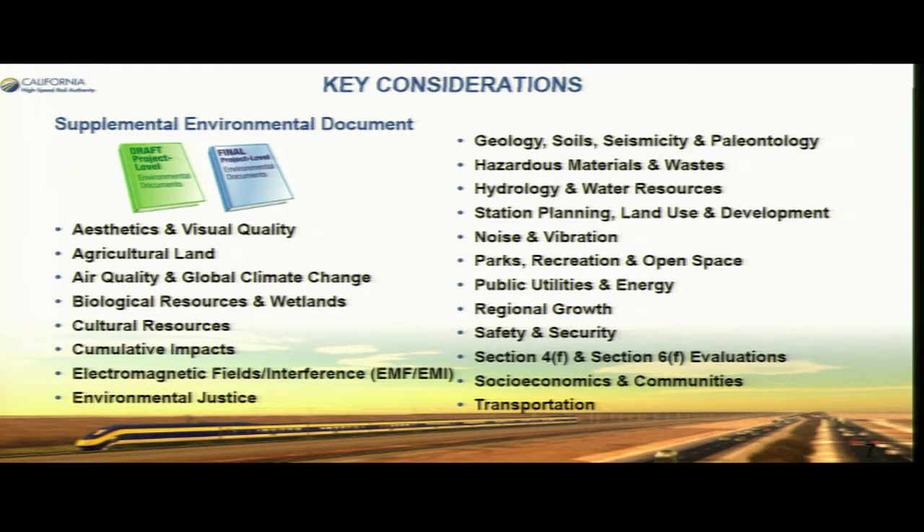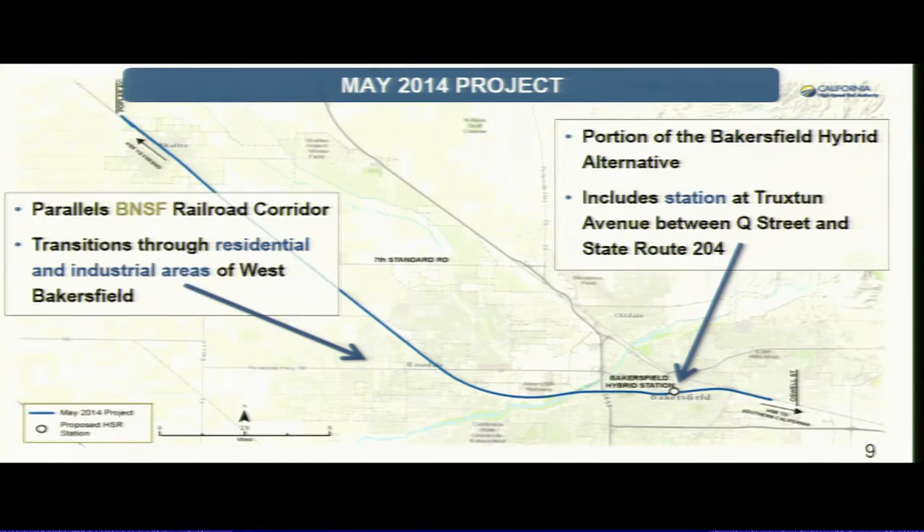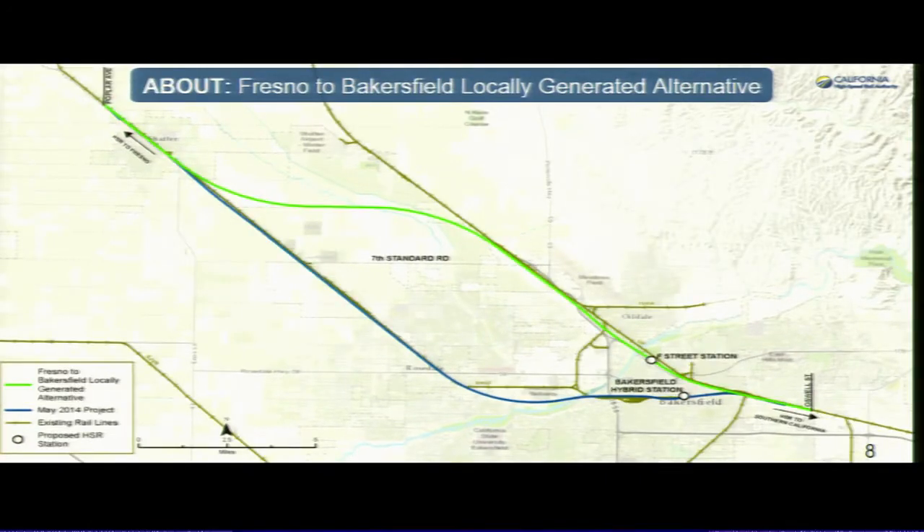Some of the key considerations in the document include very extensive studies. I want to talk about the locally generated alignment, or LGA, and compare it to the existing hybrid alignment in the original document. In May of 2014, we had paralleled the BNSF Rail Corridor through the city of Shafter and came into the city of Bakersfield.